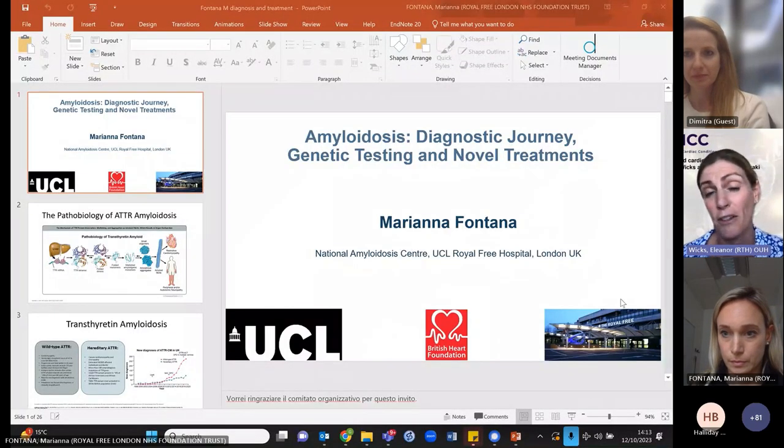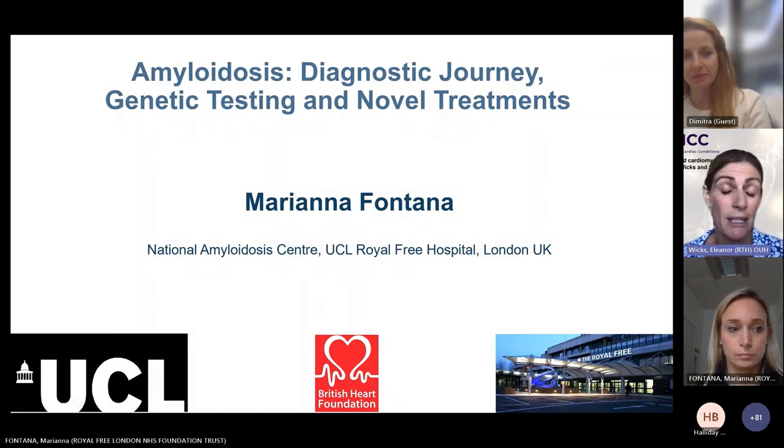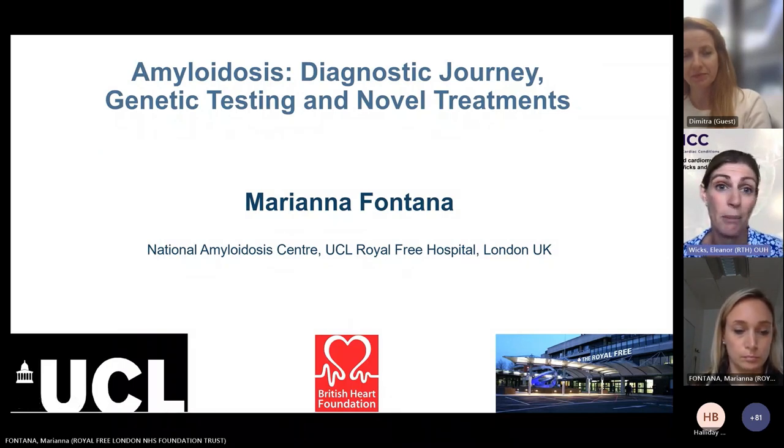Please do pop any questions in the chat, and hopefully after Mariana's talk we'll be able to open up the session for further discussion. Really get your brains working to think about what questions you have — whether it be clinically applicable or scientifically based — because we have the experts here. So use the opportunity while we can.